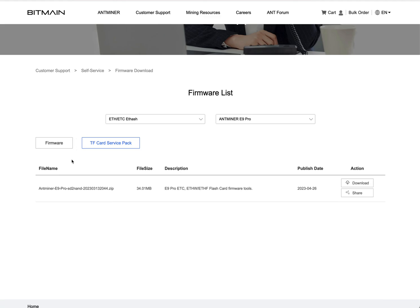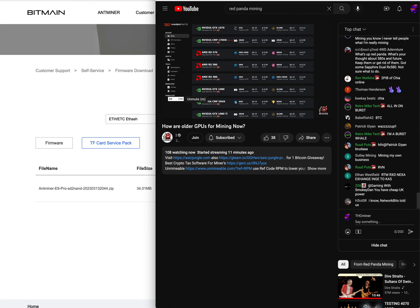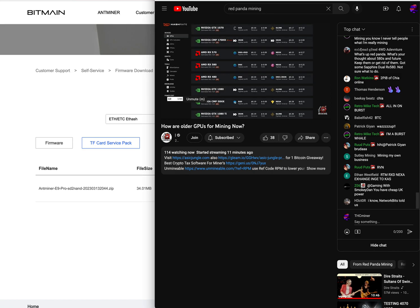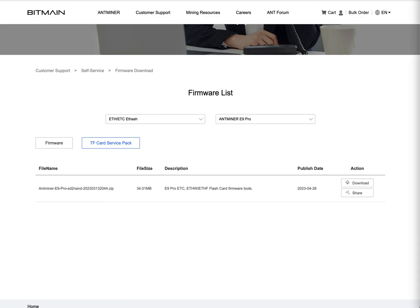So if you go to their site, you do the TF card service pack to the micro SD to your ASIC, and there's Red Panda Mining over here as a reference. Then you go to the firmware section.